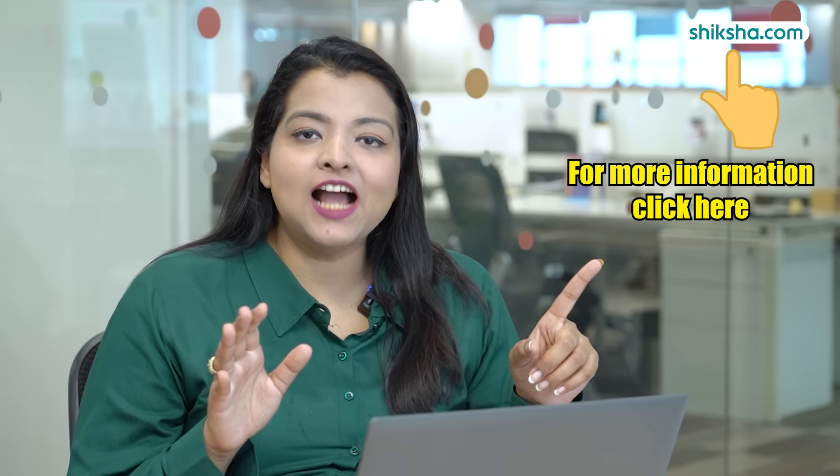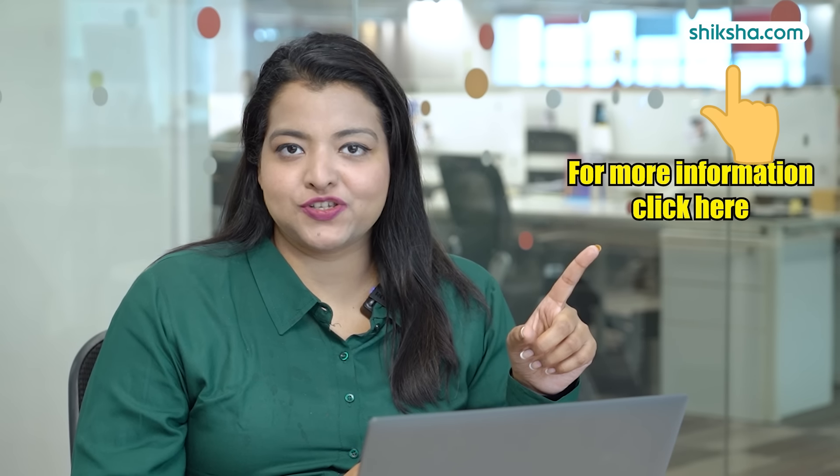You can get all the information about their curriculum at SRM TRP's college page on Shiksha.com. Click on the I button on the top right corner of your screen, and the free admission counselling link is provided in the description box.